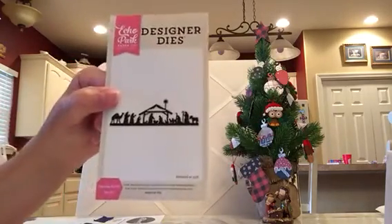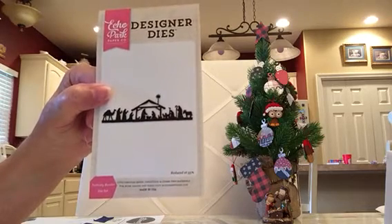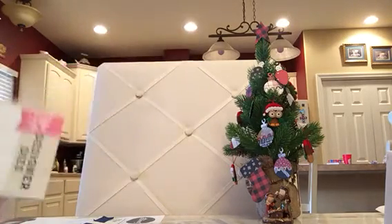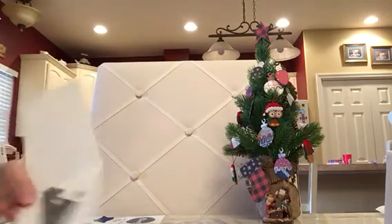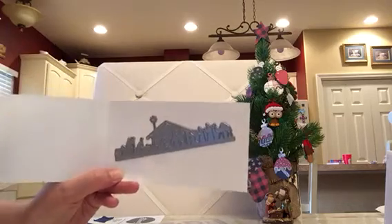This is a die border. This is an activity border die and it's only at 55% so when you get it it will be larger. I think it's around six inches or so.